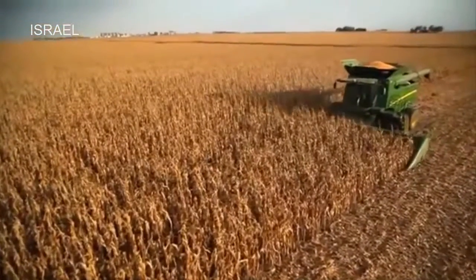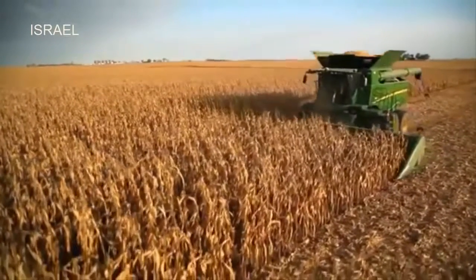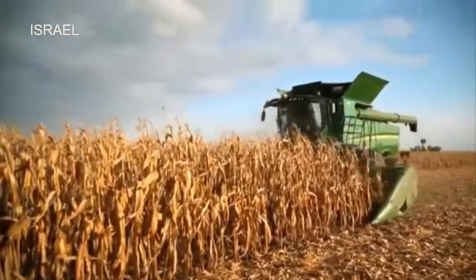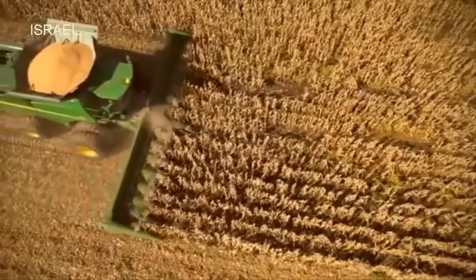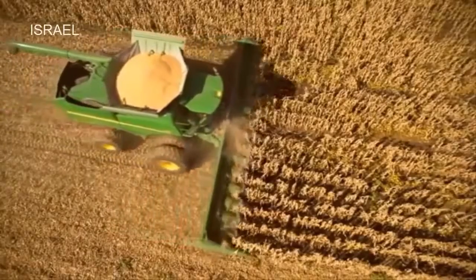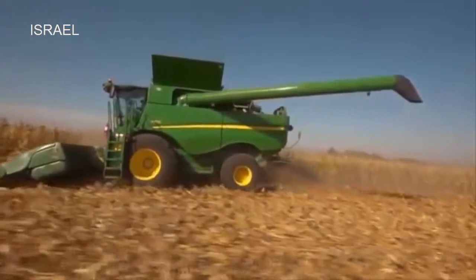When it's time to harvest, John Deere's harvesting solutions take field performance and throughput to a whole new level. Our AutoTrac steering system saves fuel and time, ensuring the same high precision day or night and leaving operators free to concentrate on maximizing output.